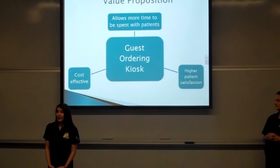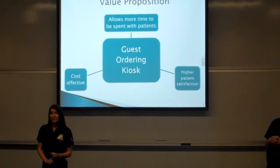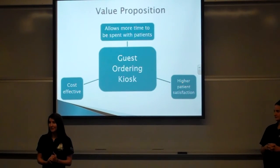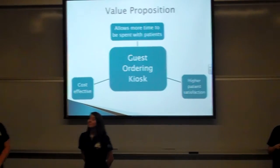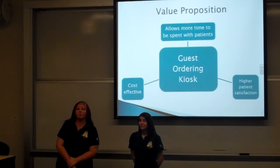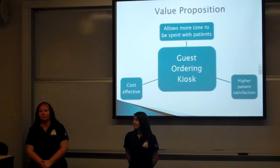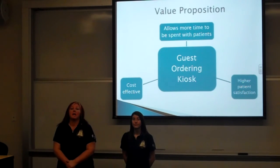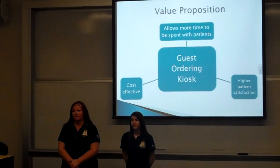The value that our system provides over the current system is that it's cost effective, it allows more time for the staff to be spent with the patient, and it equates to higher patient satisfaction. Today, we've given you a great idea. Our guest ordering kiosk seamlessly integrates into the already-in-place, at-your-service food ordering program at Deaconess. We would like to take guests completely out of the equation and take the staff's precious time and give it back to the patients. Thank you.